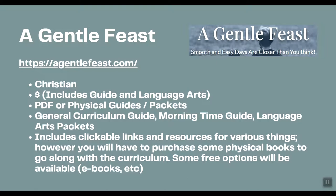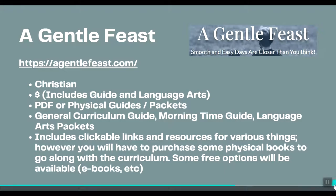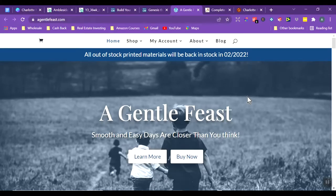The guides include clickable links in PDF format for various resources; however, you still have to purchase the physical books. Free options are given when available. I've been drawn to A Gentle Feast myself because it seems to break things down a bit more so you're not feeling so overwhelmed with the Charlotte Mason method — especially with four kids.